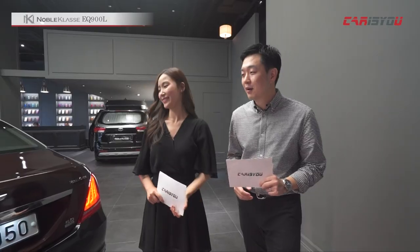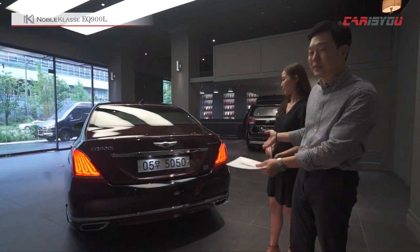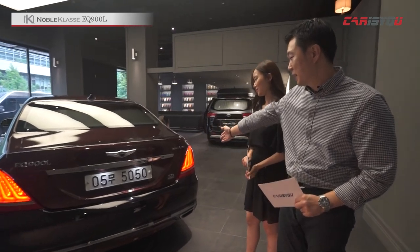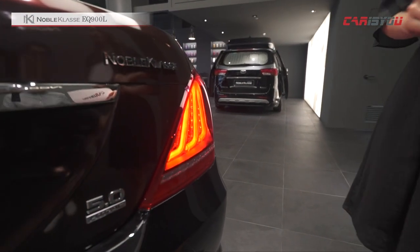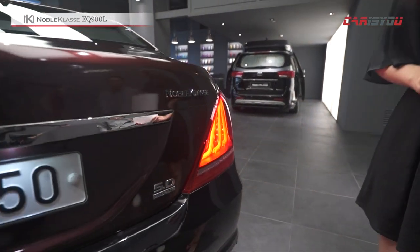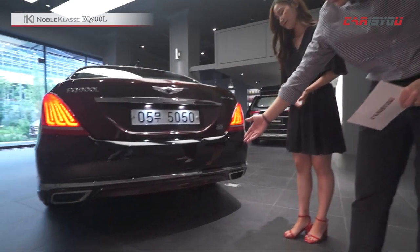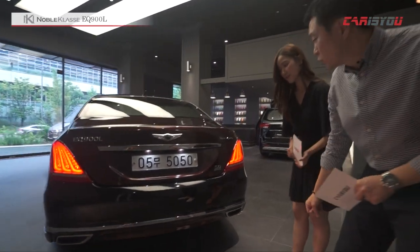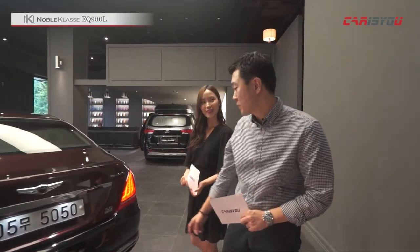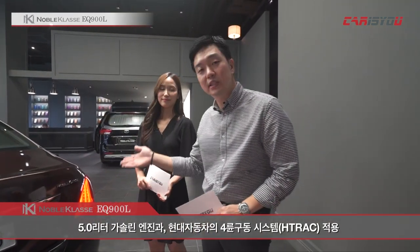후면을 살펴보면, 에쿠스의 후속인 EQ900인 만큼 에쿠스 후면과 많이 비슷하지만 좀 더 고급스러워졌고 LED 램프가 적용돼 최신 차임을 보여주고 있습니다. 뒤쪽에도 노블클라스 엠블럼이 있고 하단 에어댐은 측면·전면보다 더 스포티한 느낌을 줍니다. 5.0리터 가솔린 엔진과 현대자동차의 4륜구동 시스템 H-Track이 적용돼 있으며 주행 리뷰에서 다루겠습니다.